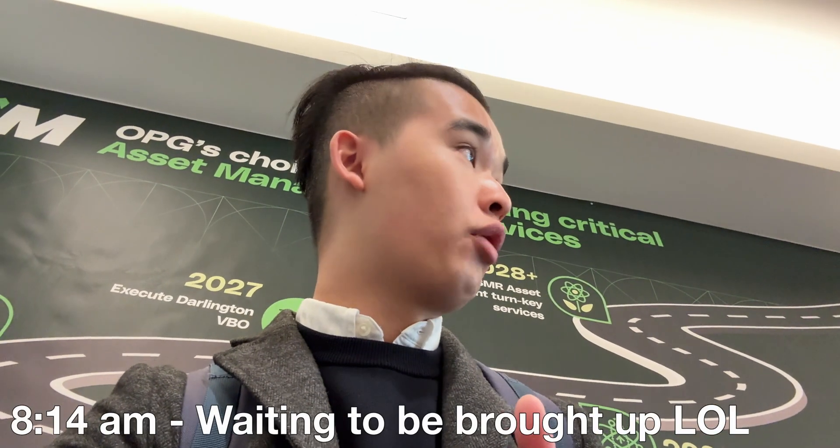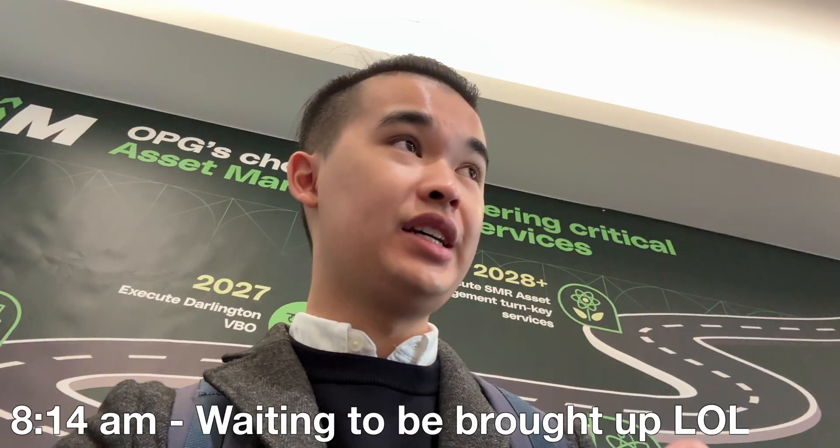Just got to the workplace. I'm a little early — it's about 8:15 or so. The person who's going to meet me will be here at around 8:30.